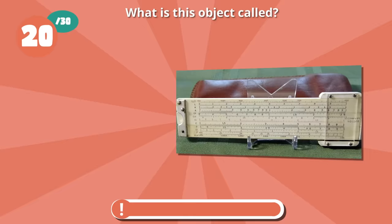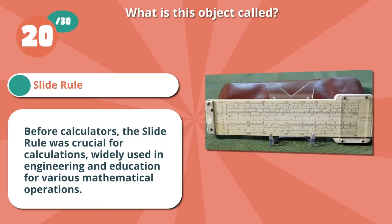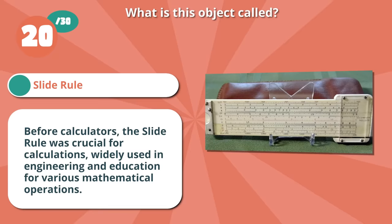Right on if you thought slide rule. Before calculators, the slide rule was crucial for calculations, widely used in engineering and education for various mathematical operations.